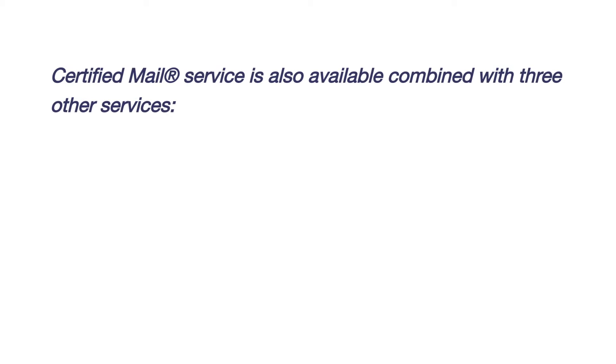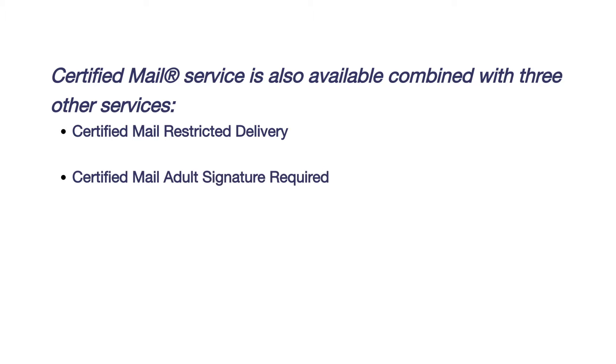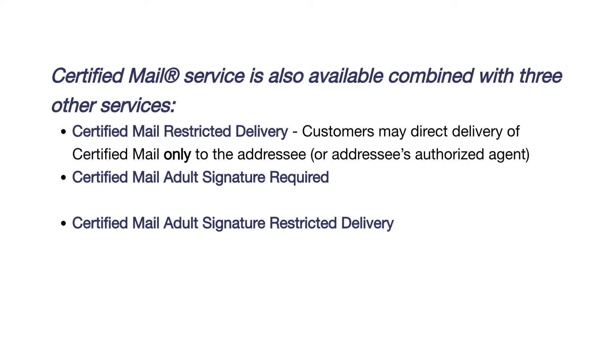There are three additional services you can combine with certified mail: certified mail restricted delivery, certified mail adult signature required, and certified mail adult signature restricted delivery. Certified mail restricted delivery means they'll deliver your certified mail directly to the person you're sending it to or to someone they've authorized to accept it.